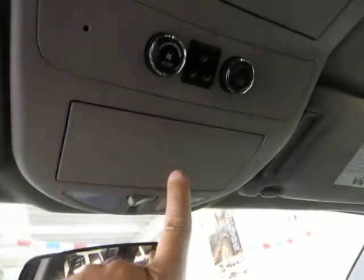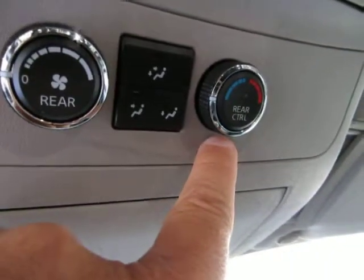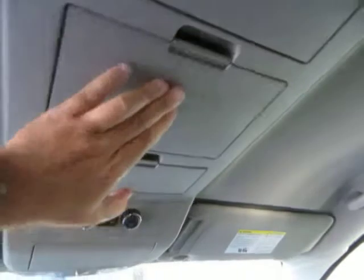There's an overhead console with storage and map lights on each side, plus a sunglass pocket that pops open when pressed. Up here you can control the fan speed, airflow, and temperature for the rear row passengers — so in reality you have triple climate control. There's also a microphone for voice command and Bluetooth, along with pockets and trays on the sides of the center console for pens, magazines, or your cell phone.